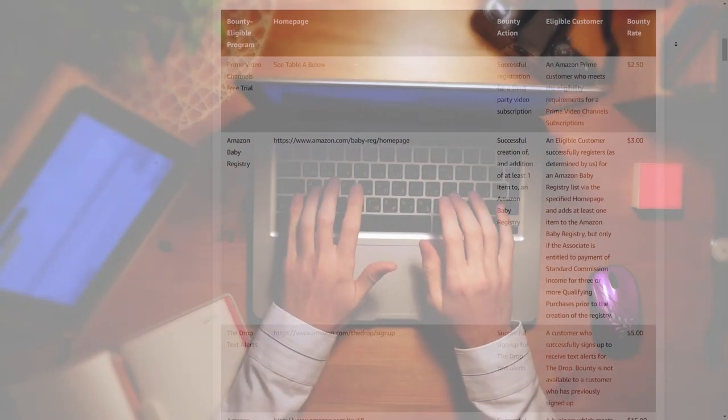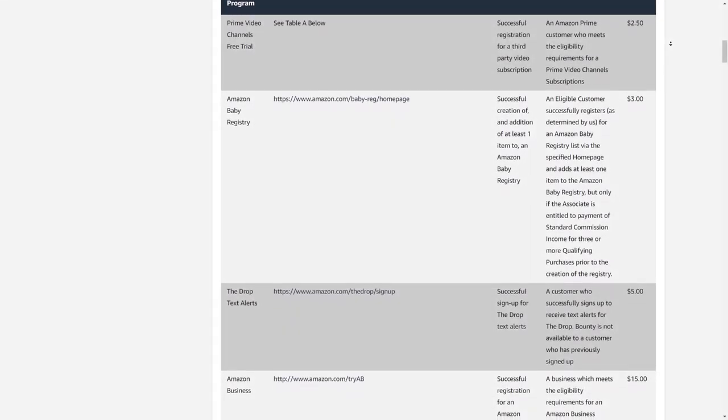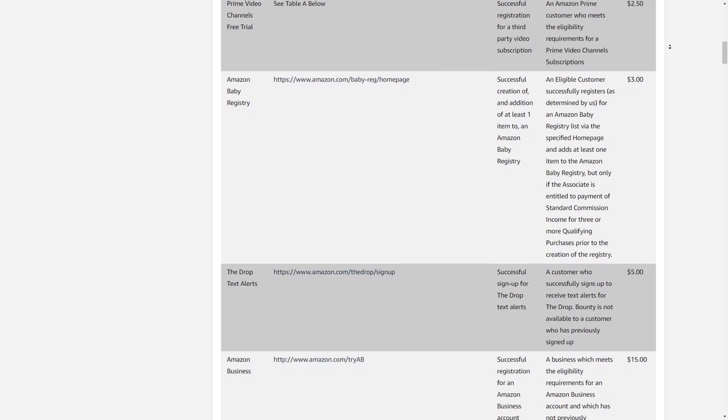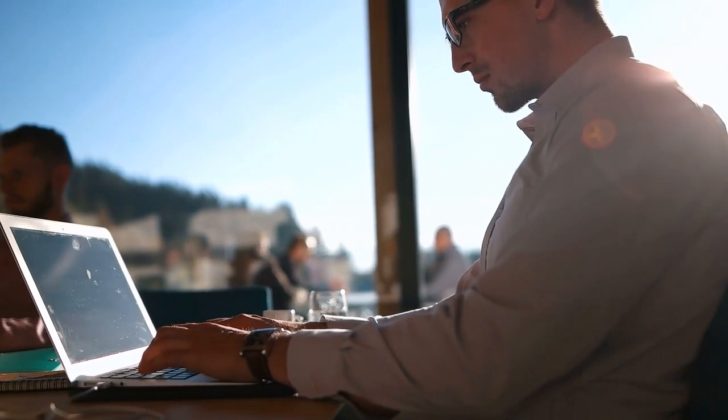Looking at the commission rates for Amazon Associates, it only goes up to 10%, and some product categories go down to as low as 1%. But the commissions do accumulate. Now let's look at another one that is a little bit different and pays quite well — and that is a VPN affiliate.